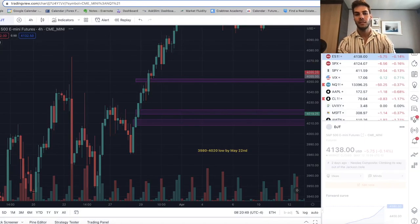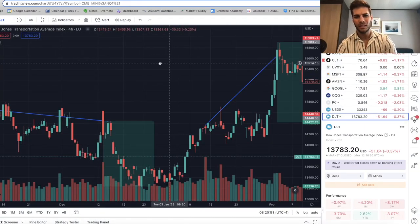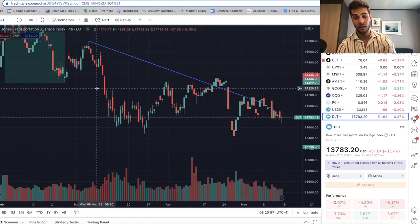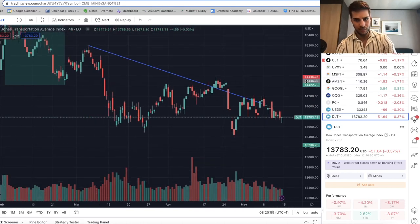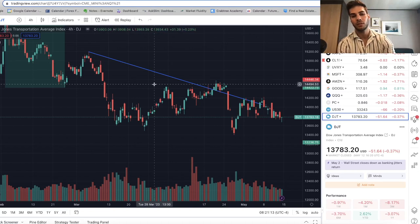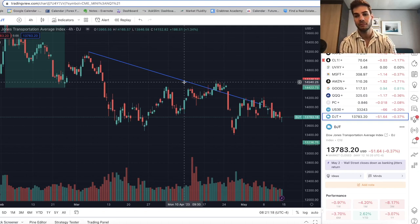That target is based on the Dow Theory crash signal. If you go over to DJT — I've covered this in a few other videos, I'll link it in the cards above — essentially all it means is the DJT, which is the Dow Transports, are diverging from the US-30, which is the Dow. Every time we get a divergence where DJT makes lower highs but US-30 is making higher highs, that divergence can last two to four weeks, sometimes one to two months, before we get a big correction in US-30, Nasdaq, and S&P 500.